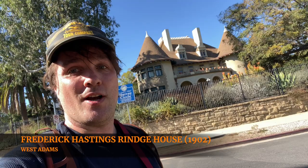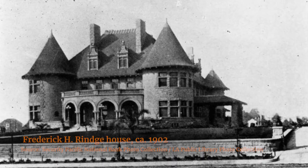Hey, neighbors. I'm in the West Adams District and you are looking at the Frederick Hastings Ringe House. This is a ginormous mansion — sort of a combination of neo-Romanesque style but also French chateau stuff. High quality castle living here in Los Angeles.